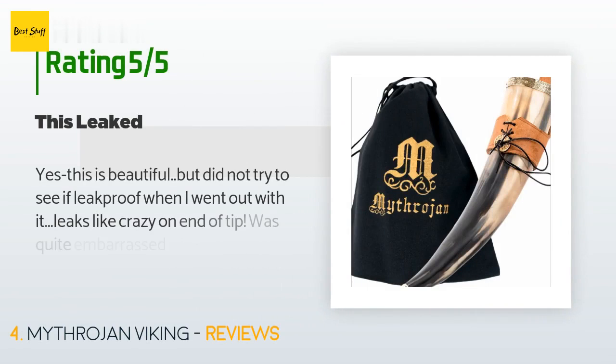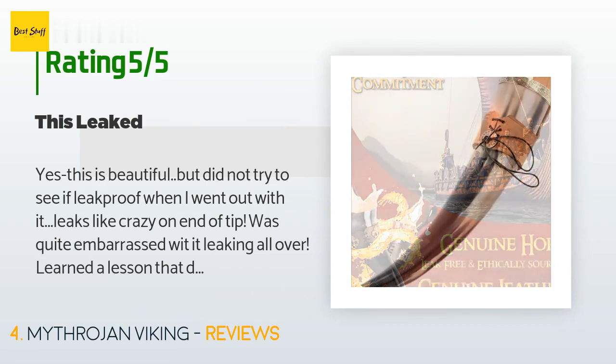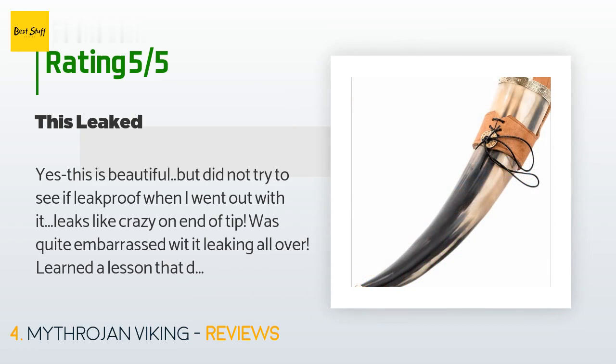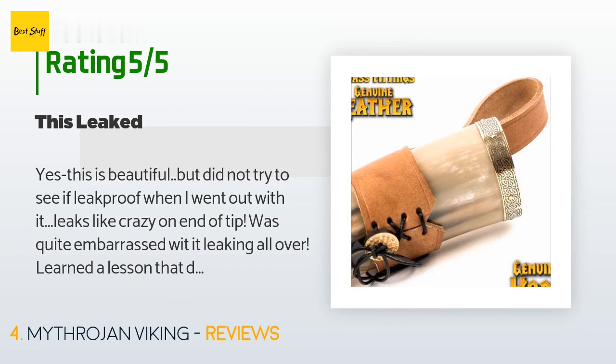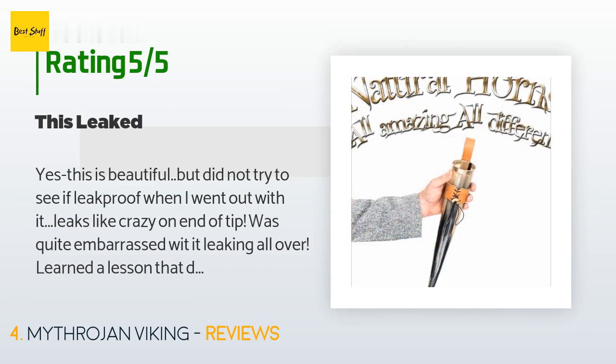A customer said: 'Yes, this is beautiful, but I did not try to see if it was leak-proof before going out with it — it leaks like crazy on the end of the tip. Was quite embarrassed with it leaking all over. Learned a lesson that day: check out your drinking horn before going out with it with other Viking friends.'